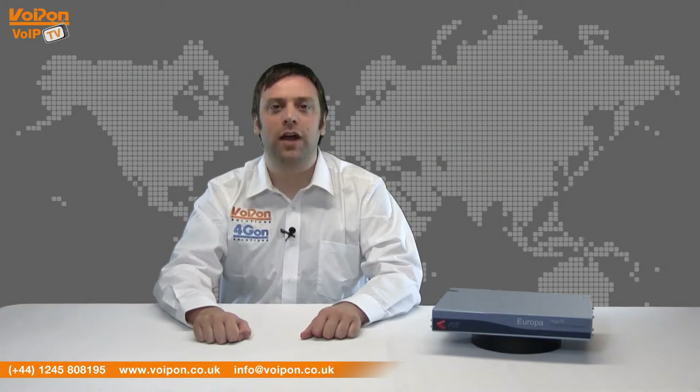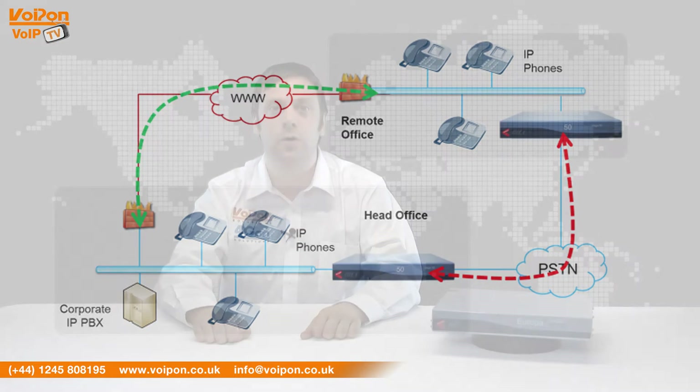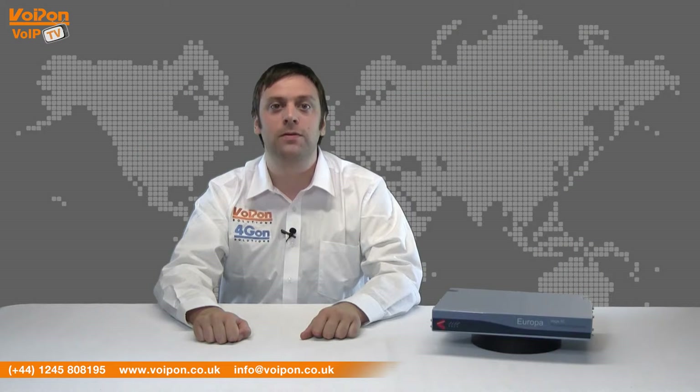The Sangoma Vega series has been a long-supported product with in-country support, unlike some other gateways in its class. The main difference between the 50, 100G, 200G, and 400G is that only the 50 supports analog and BRI. Each unit also offers different amounts of VoIP calls.